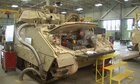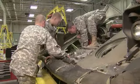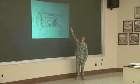These soldiers work exclusively on the Bradley, where they troubleshoot and perform hull and turret maintenance, service its power pack, and conduct recovery operations.